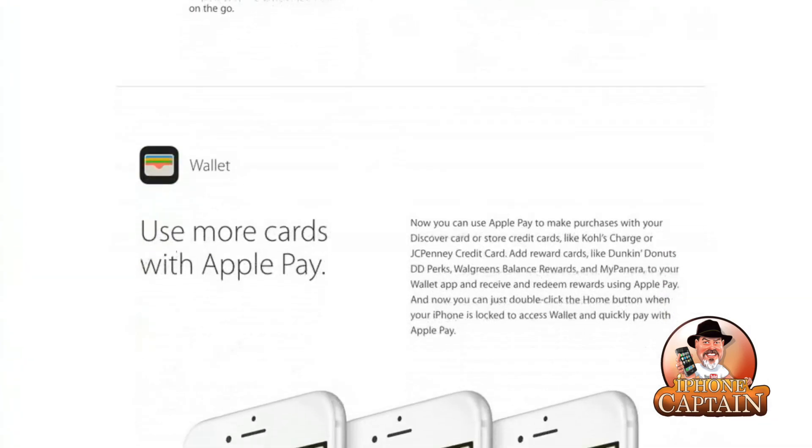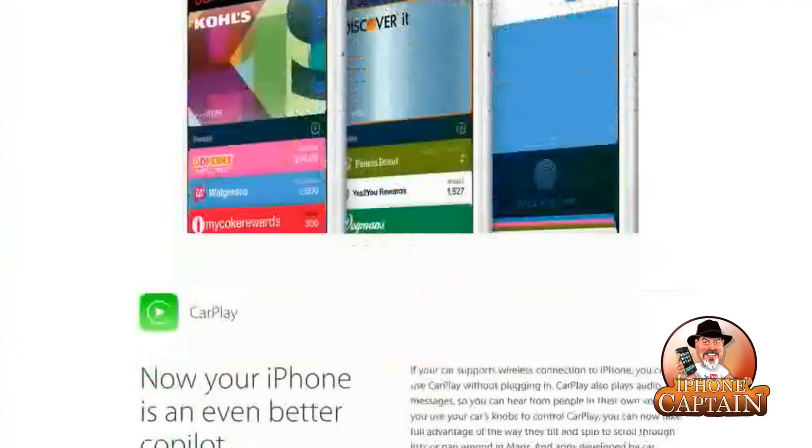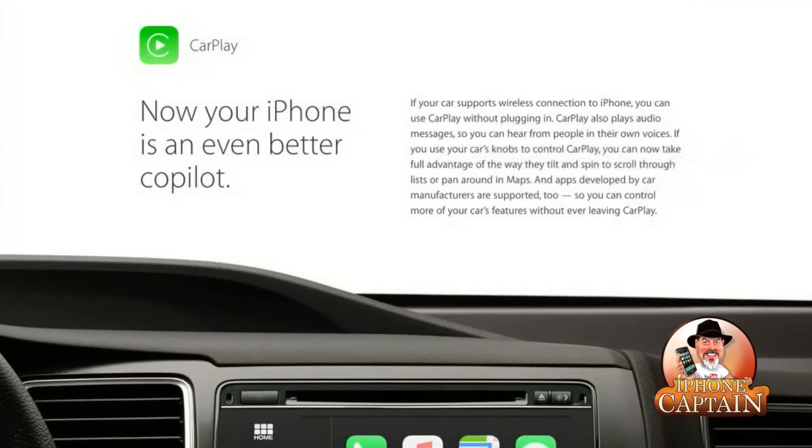There's a new Wallet app, so now you can use Apple Pay to make purchases with your Discover card and credit cards at places like Kohl's, JC Penney's, Dunkin' Donuts, and Walgreens. All of that is going to be usable with Apple Pay. Now you can just double-click the home button when your iPhone is locked to access Wallet and quickly pay with Apple Pay — that'll be convenient.